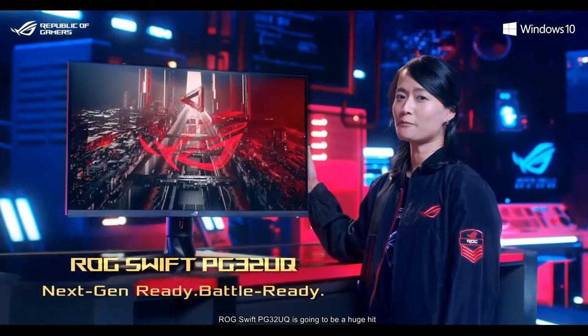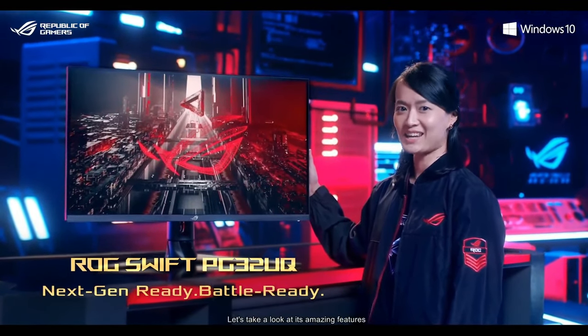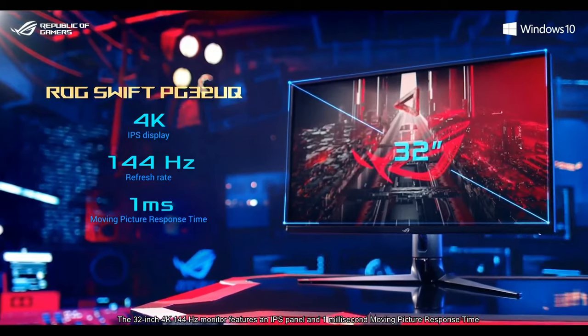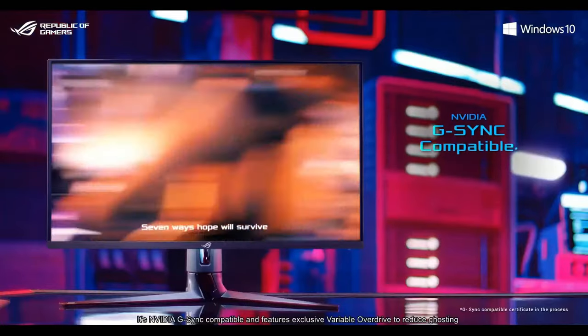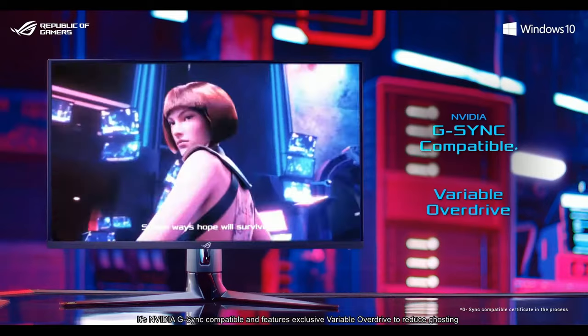Without a doubt, LG Swift PG32EQ is going to be a huge hit. Let's take a look at its amazing features. The 32-inch 4K 144Hz monitor features an IPS panel and 1ms moving picture response time. It is NVIDIA G-SYNC compatible and features exclusive variable overdrive to reduce ghosting.